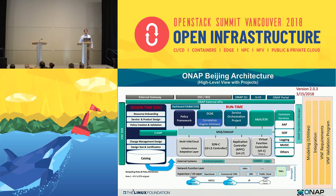Going forward, here's the architecture that we are building in our Beijing release, which will be released in about two weeks. We have a design time environment for creating new services and also a separate runtime environment that includes service orchestration, as well as a series of controllers for applications and network configuration. We have a full policy framework, an inventory system, and a data collection and analytics engine as well.